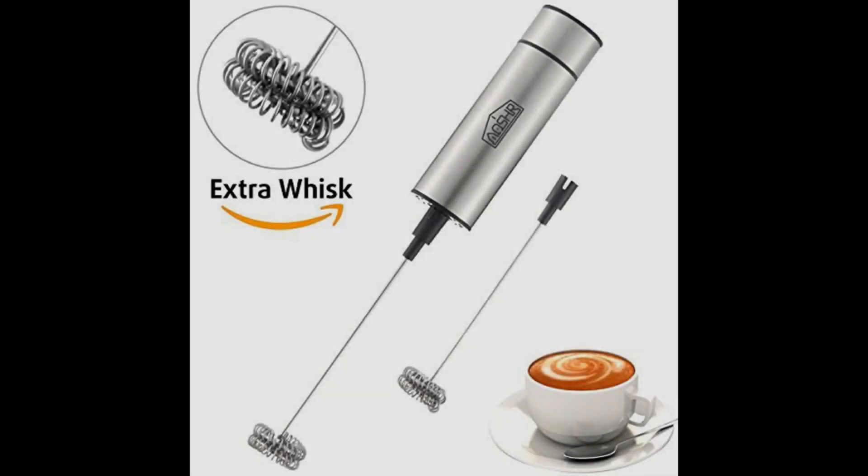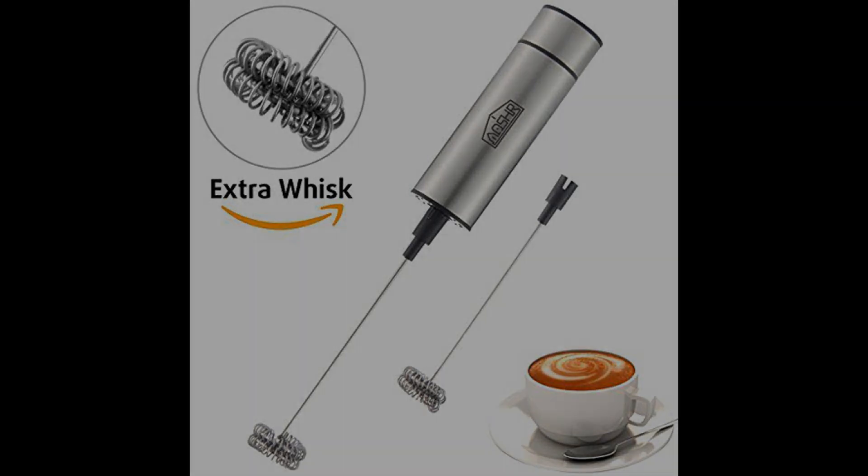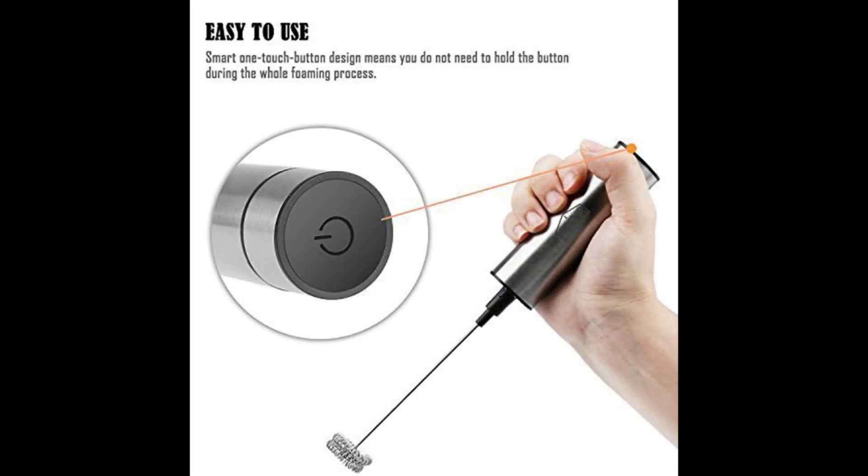Coming in at number 10, the Osher Milk Frother Handheld Electric. If you have doubts regarding the effectiveness of milk frother wands, Osher decided to take frothing to the next level by doubling the spring whisk head. They even included a spare whisk head in the same package at a similar price point. The device is made of stainless steel and ABS plastic. The whisk head is detachable and easy to clean. It needs three AA batteries to work, but what matters is that it gets the job done. Given the 12-month warranty, it should work just fine, even for larger quantities of milk.